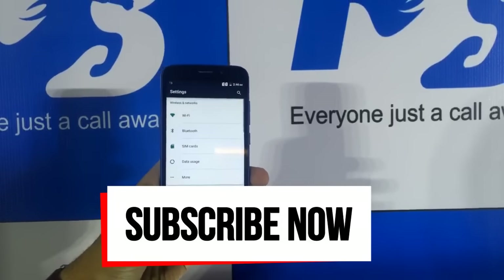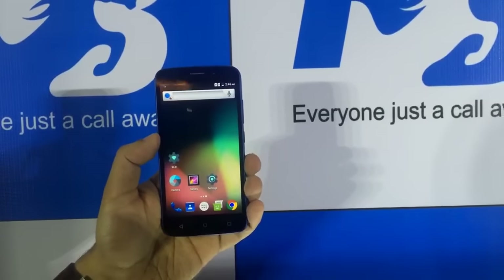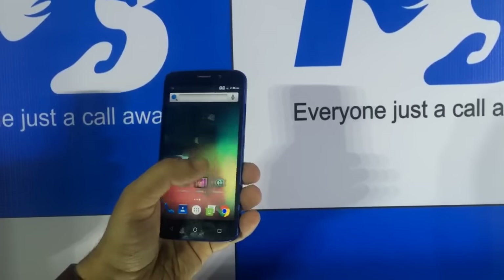If you want to see more of this stuff, be sure to hit the like button, do comment, and subscribe. You can also follow me on Twitter, and make sure to check out my other YouTube videos. See you guys in my next video — till then, see ya and keep rocking!